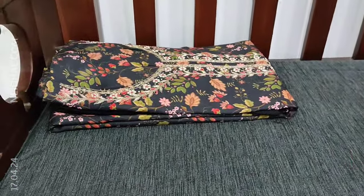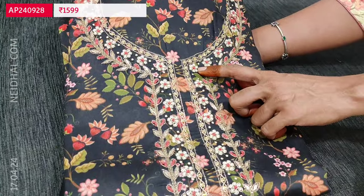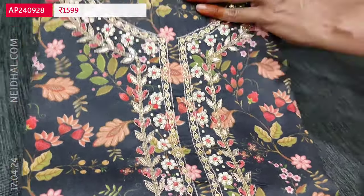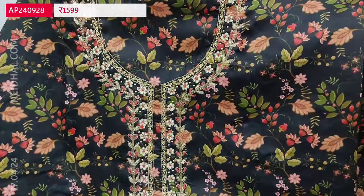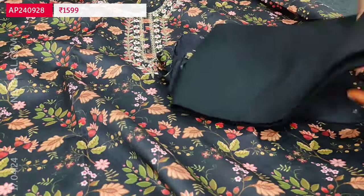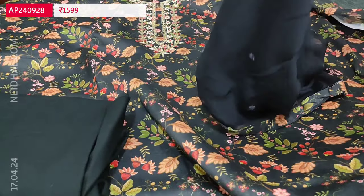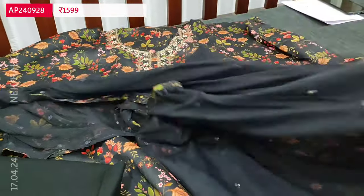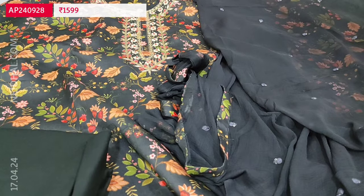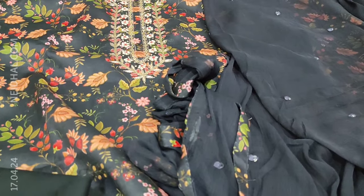Next we are going to see dress material in premium satin cotton — black base with a very pretty floral print all over. In the yoke we have zardozi, pearl bead and sequence work neatly done. It's apt for summer as it is a cotton fabric; lining is optional as the fabric is not transparent. Matching spun cotton bottom in black — the bottom fabric is also very soft. The dupatta is a chiffon dupatta with small sequence detailing and printed tapings provided on all four sides. Cost of this three-piece satin cotton set is 1599. Hope you like our today's collection — thanks for watching, have a great day and stay safe.